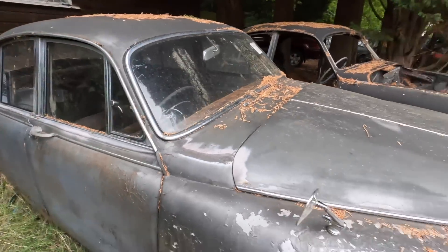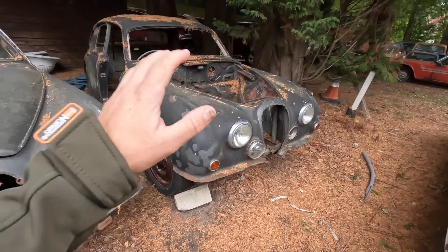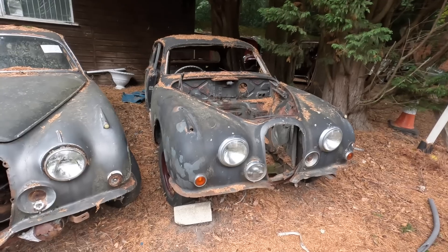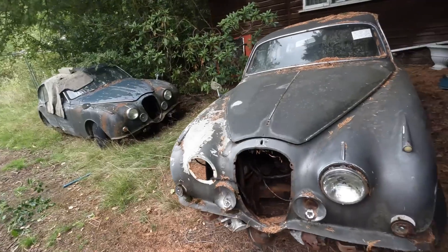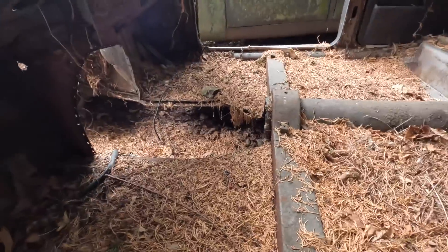Don't make them like these anymore. So that's Jaguar number two. Next to it, another one - again stripped out, probably used for parts to fix a third one or a fourth one around here. No floor down there either.